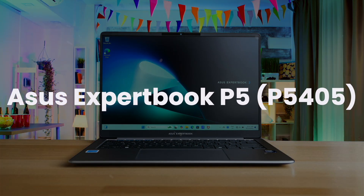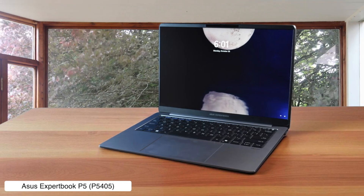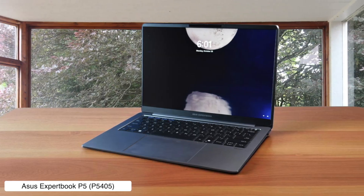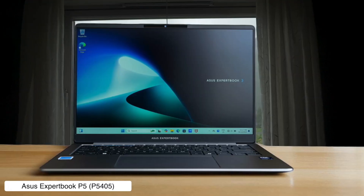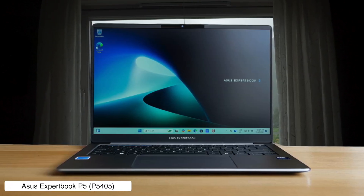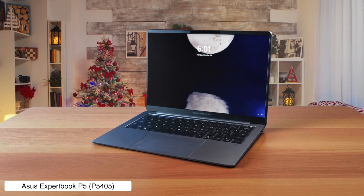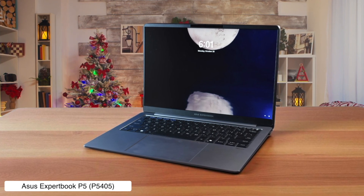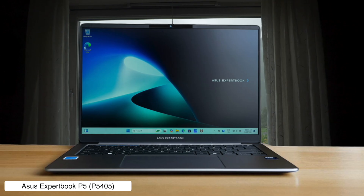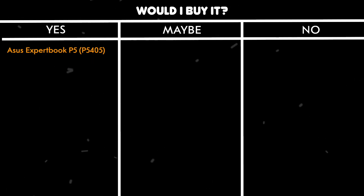Asus ExpertBook P5 P5045. This thing is a workhorse with a battery that just won't quit, lasting over 15 hours on a single charge. And they even let you upgrade the solid state drive, which is a nice touch. But trying to open the bottom panel feels like trying to solve a Rubik's Cube in the dark, and the multi-core performance is a bit like a student who's great at essays but bombs the math test. Would I buy it? Yes — for a developer who needs a reliable, long-lasting machine for coding on the go and isn't doing anything too crazy with multi-threading, the upgradability and battery life make it a solid choice.